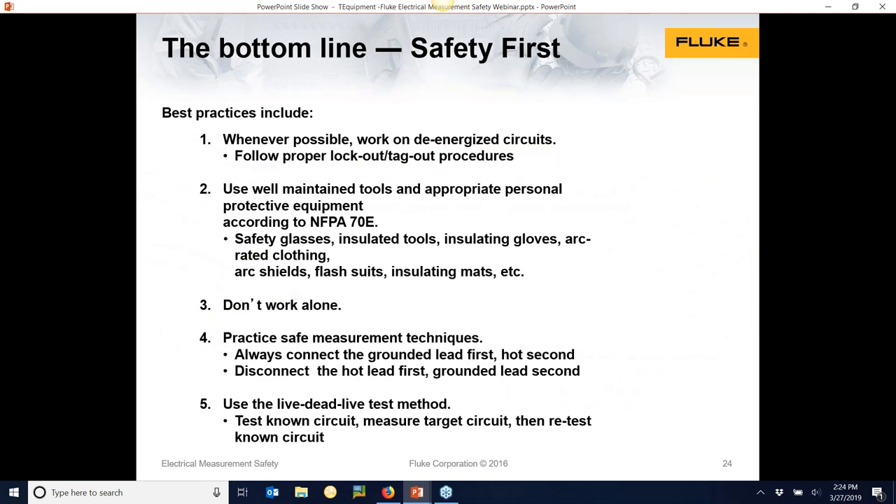The bottom line: work on de-energized circuits if you can — lockout, tagout. Use well-maintained test equipment, proper CAT ratings, and all the safety gear. Don't forget glasses, insulated tools and gloves, and insulating mats. Don't work alone if you can help it, or at least let somebody know where you're working so they can come look for you. Practice safe techniques: connect the ground lead first and the hot second; disconnect the hot lead first and the ground second. We do live-dead-live: go to a known circuit or PRV240, measure the target circuit, see that it's dead, then retest to a known circuit. This verifies the circuit's dead and the meter's working.